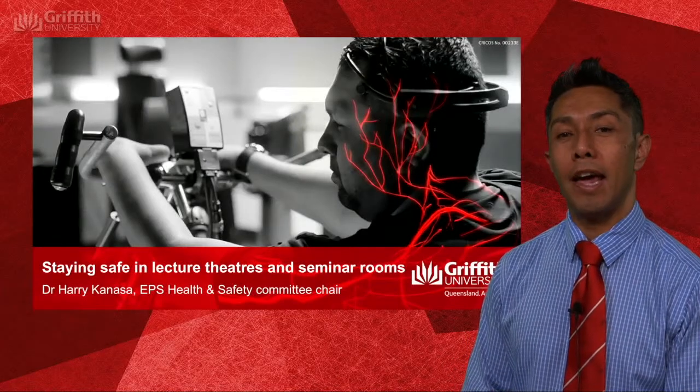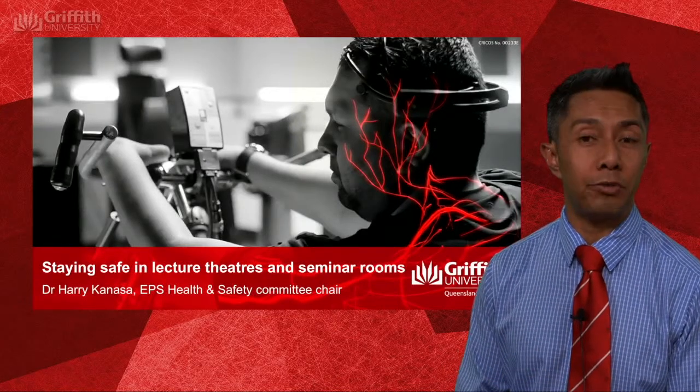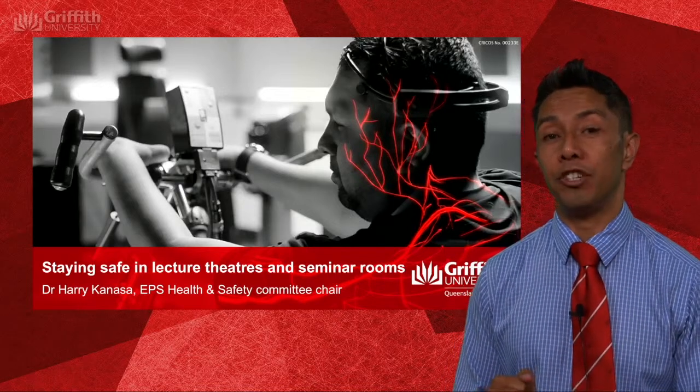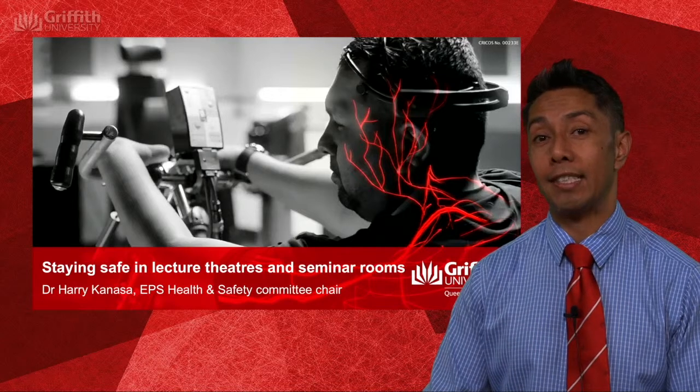Hi, my name's Harry Kanasa and I am the Education and Professional Studies Health and Safety Committee Chair. This is just a short presentation on how to keep safe during lectures and seminars.